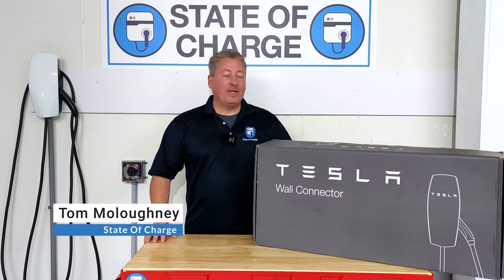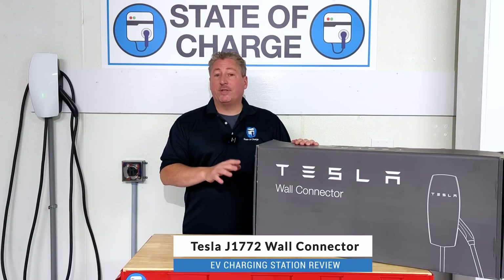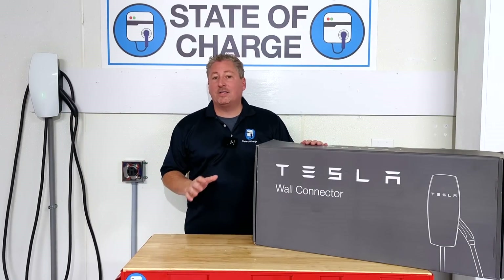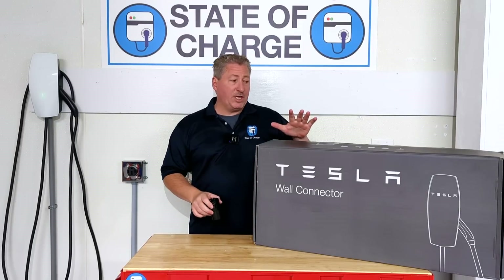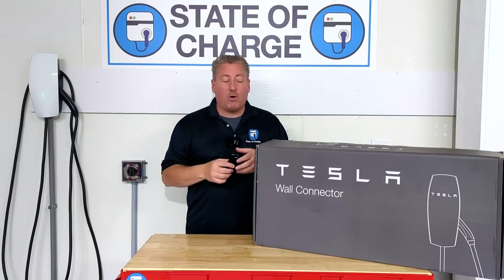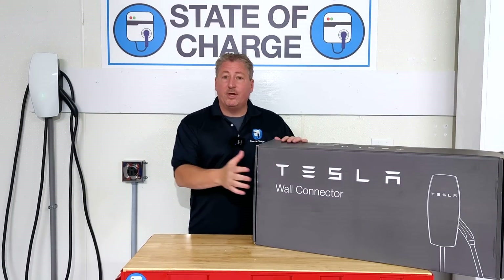Welcome back. Today we're going to be reviewing the Tesla wall connector, but this isn't just any Tesla wall connector — this is the J1772 Tesla wall connector. Tesla for the first time started selling a wall connector that didn't use its proprietary Tesla connector. This wall connector has the J1772 connector on it, the connector that every other electric vehicle in North America outside of Tesla vehicles uses. Now Tesla vehicles can use the J1772 connector with the supplied adapter that comes with every Tesla car, but it's the first time Tesla is actually selling charging equipment that uses the industry standard J1772.